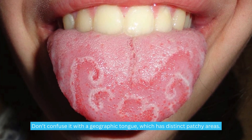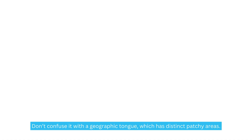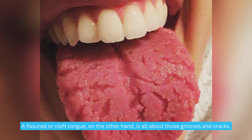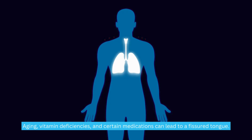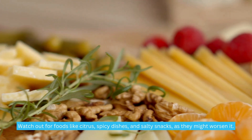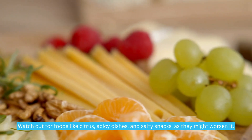Don't confuse it with a geographic tongue, which has distinct patchy areas. A fissured or cleft tongue, on the other hand, is all about those grooves and cracks. Aging, vitamin deficiencies, and certain medications can lead to a fissured tongue. Watch out for foods like citrus, spicy dishes, and salty snacks, as they might worsen it.